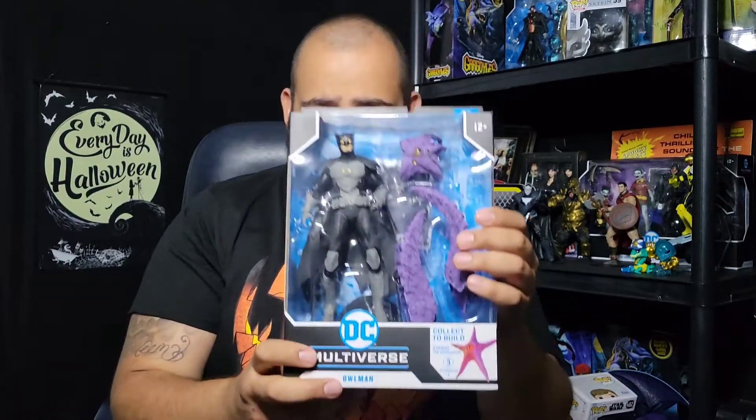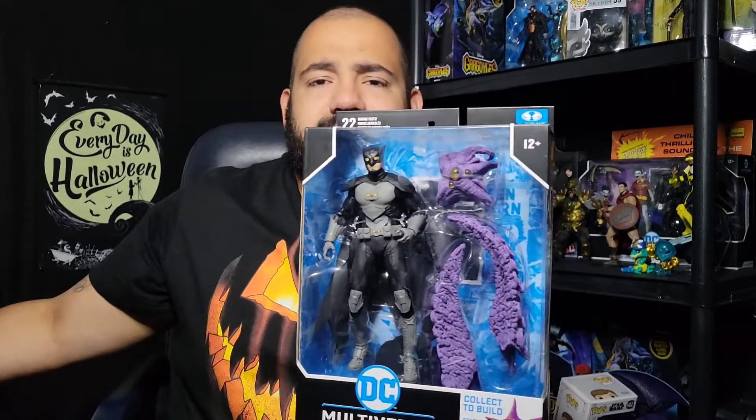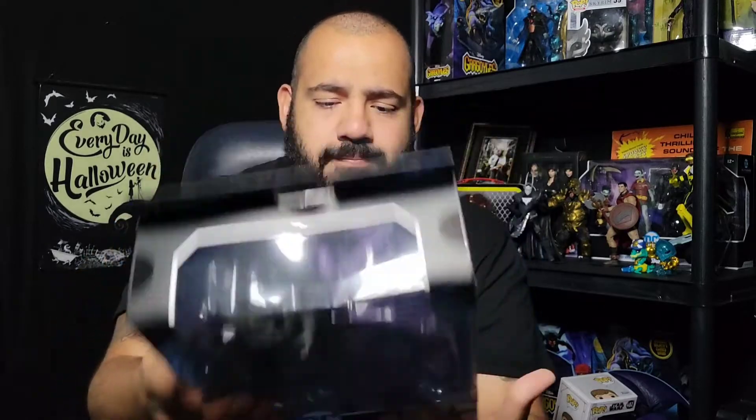Owl Man is the only one I haven't been able to find in the wild. He had to get delivered, and he did get delivered. Before we get to him, we're gonna pop this open live right now.